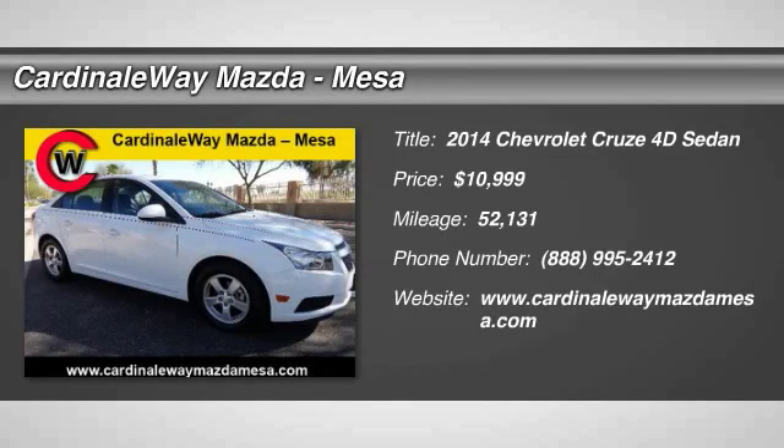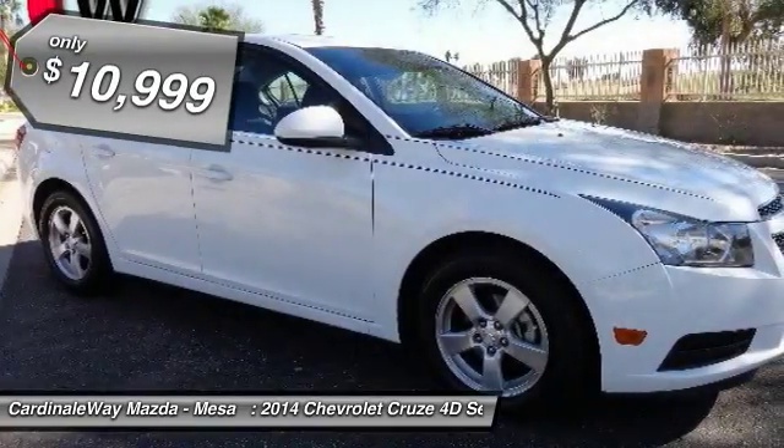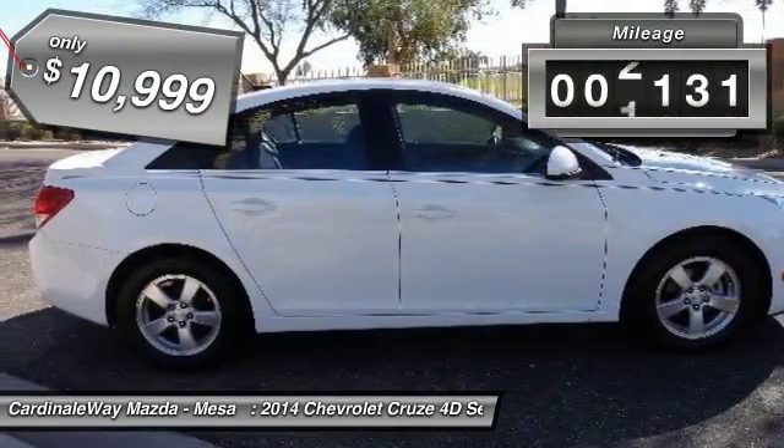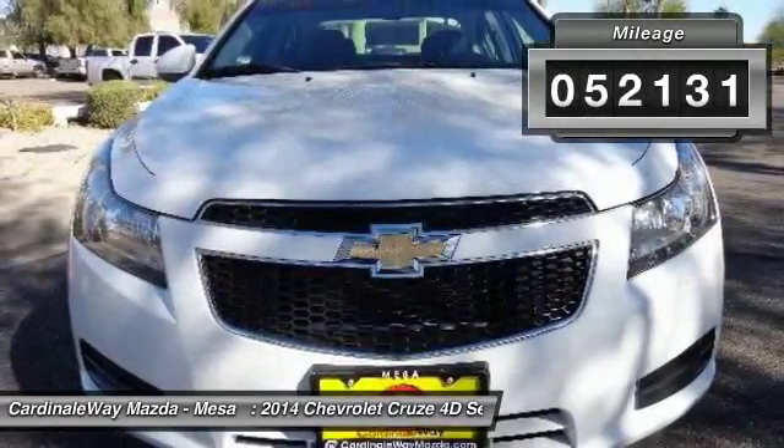The 2014 Cruze. The Cruze blueprint calls for more than you'd expect and is priced below $15,000. This vehicle has less than 55,000 miles.